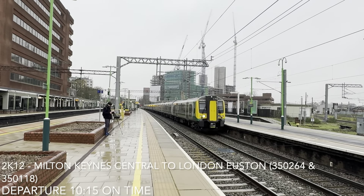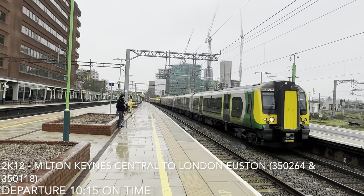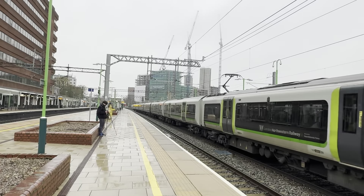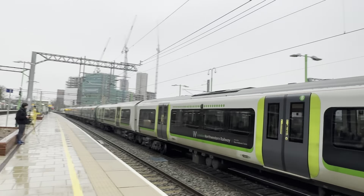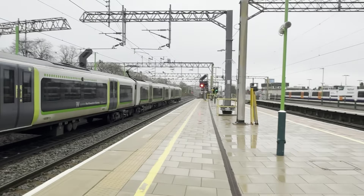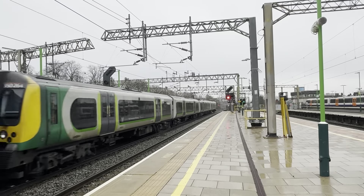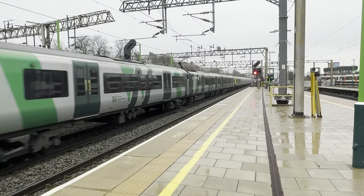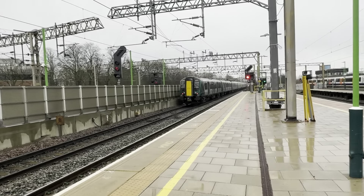Now the train is 350.264 on the 09:53 London North Western Railway service to London Euston. That's 710.273 departing out for London Euston. On the way is 350.118.